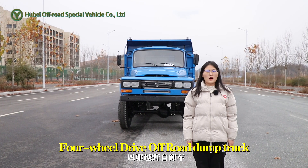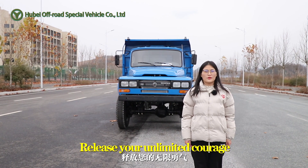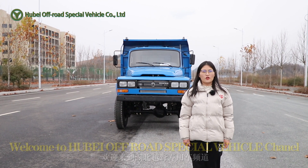Conquer the limits — 4WD Off-Road Dump Truck. Release your unlimited courage. Hello everyone, this is Cindy. Welcome to Hubei Off-Road Special Vehicle.